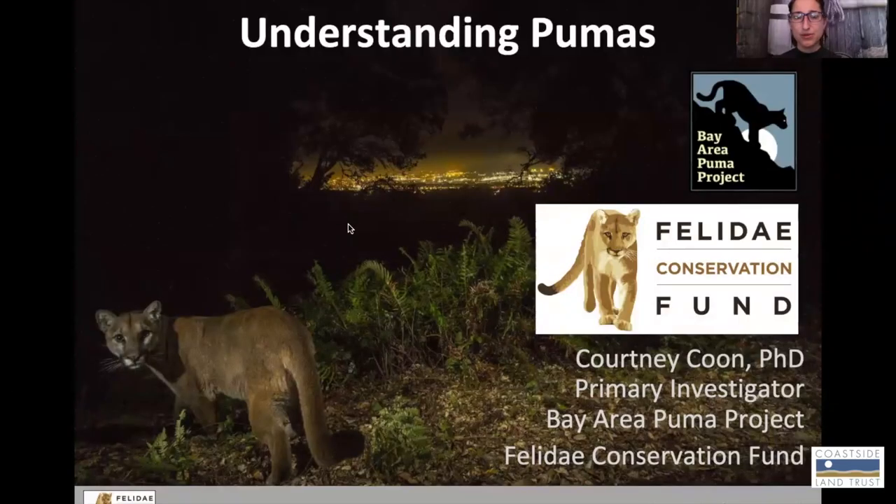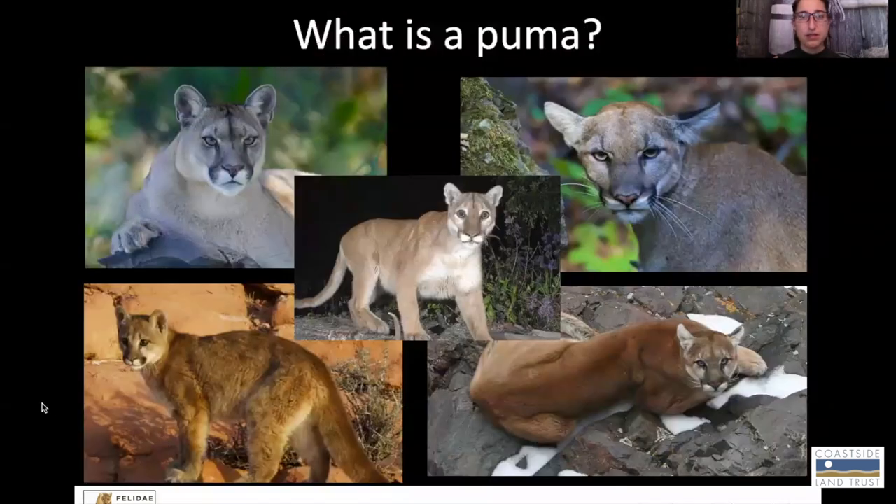Hello, thanks everybody for joining today to learn a little bit more about our local big cats called Pumas. I am Courtney. I am the primary investigator for the Bay Area Puma Project, which is the flagship project of Feel a Day Conservation Fund. So we're going to start with some basics and just talk about what a puma is.